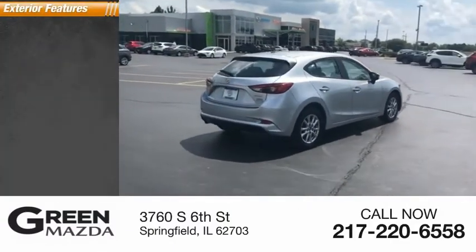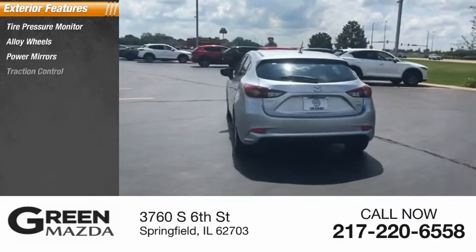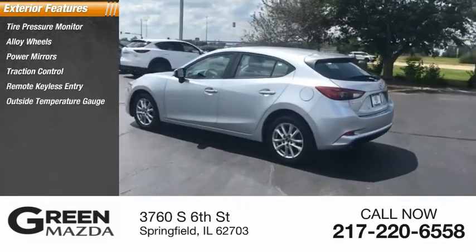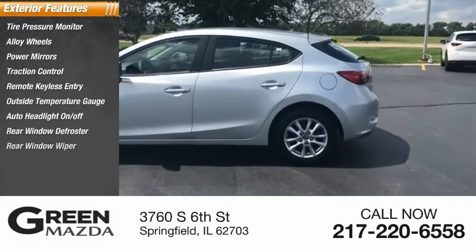Here are some of this vehicle's great options: tire pressure monitor, alloy wheels, power mirrors, traction control, remote keyless entry, outside temperature gauge, auto headlight on-off, rear window defroster, and rear window wiper.